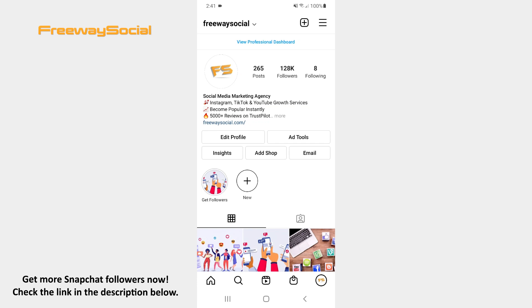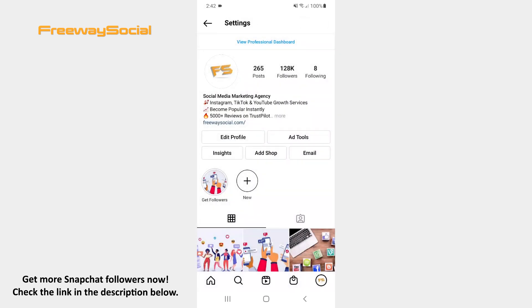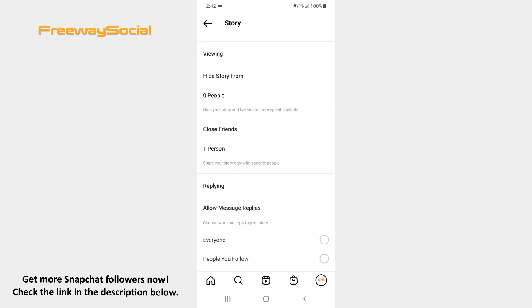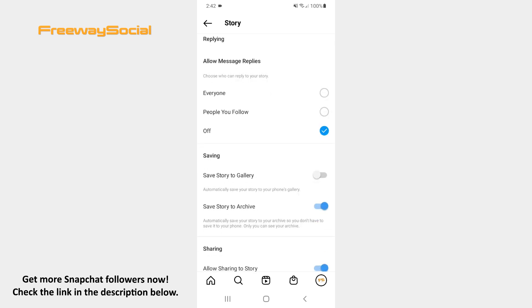Go to your Instagram profile tab and click on the three lines icon in the upper right corner of the screen. Hit Settings. Then tap the Privacy section in order to open it. Select the Story option. Scroll down until you see the Saving section. Now toggle the slider to the right side next to the Save Story to Gallery option.